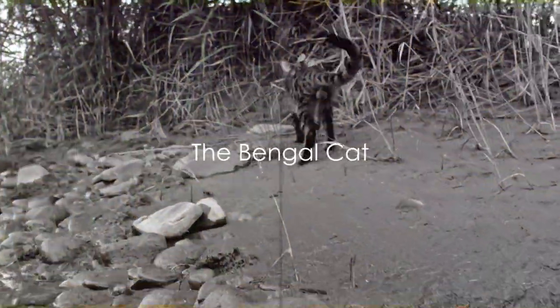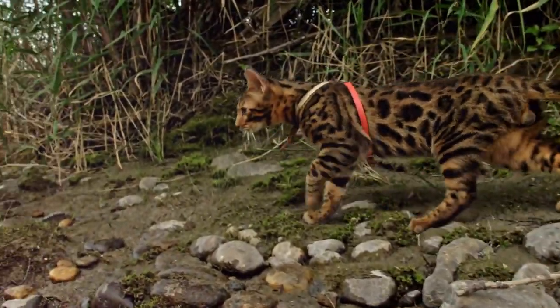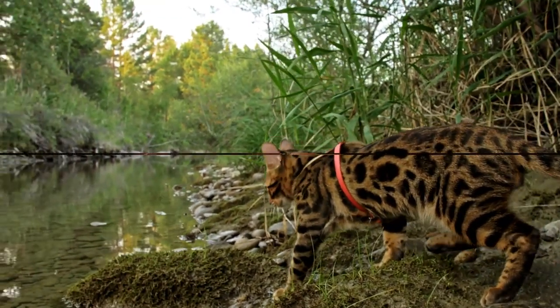For those who love the look of wild cats, the Bengal is a breed to consider. Their leopard-like spots and muscular bodies give them an exotic and wild appearance, but they're as domesticated as any other house cat.